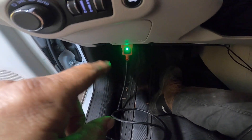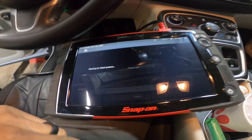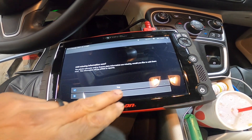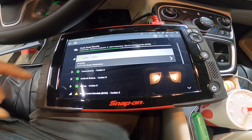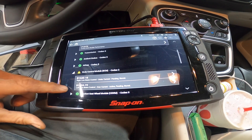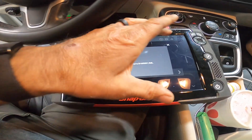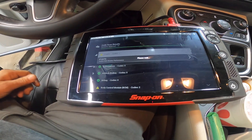Hooking the scanner up - the OBD2 connector is located just to the left side under the dash. Let's do a code scan. It's an active grille shutter performance code. The body control module has right low beam control and left low beam control. Our only concern right now is going to be the check engine light - battery voltage high circuit above threshold.